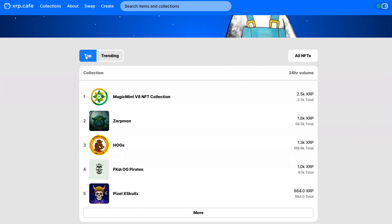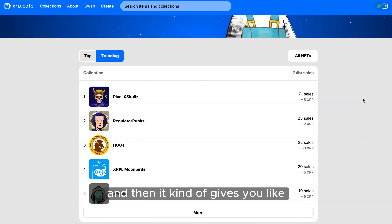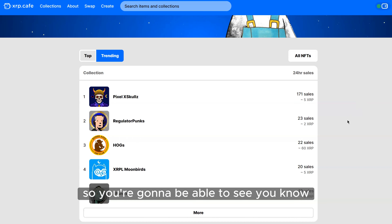A little bit further down in the center of the page you'll have the top collections by volume, ranked from one through ten. The next tab over is the trending column, which looks at sales and gives you an average price of those sales. That's the statistics page as of right now, but we do have another one coming out soon.